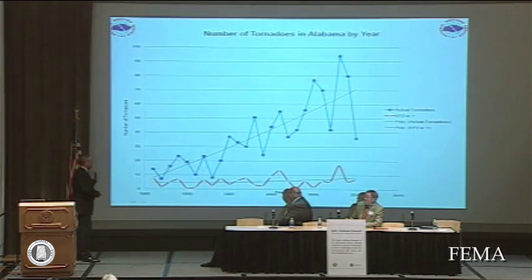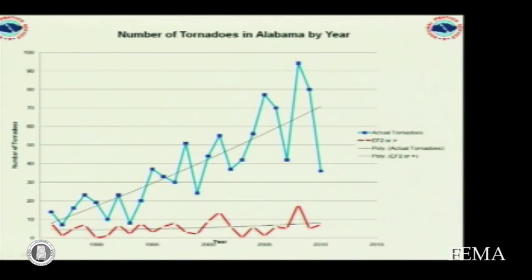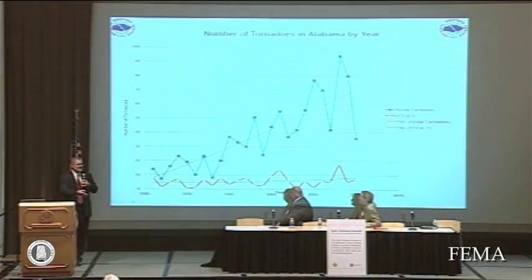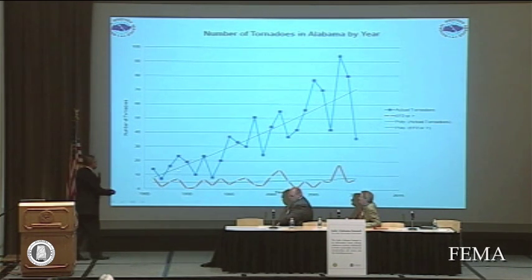Since 1985, the number of tornado reports has just skyrocketed across the state. I don't think the actual number of tornadoes is increasing — it's just that with new technology, cell phones, Twitter, and instantaneous communication, we're getting a lot more reports, since we can't count it as a tornado unless somebody sees it, reports it, or we do a damage survey. But notice that with the exception of this year, the number of EF2 or greater tornadoes has remained nearly constant — that graph looks very similar nationwide. The weaker tornadoes, EF0s and 1s, are growing, but EF2 and greater are remaining about the same.